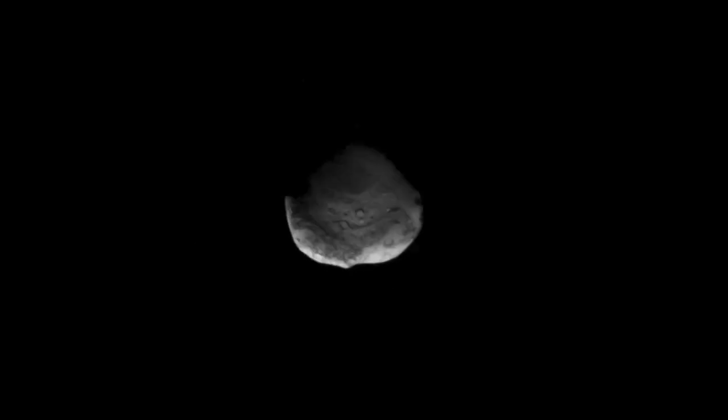Our mission is going to the Trojan asteroids. There is very little known about these asteroids. They're very difficult to observe from Earth and we've never visited there by spacecraft. What our mission will do is do a flyby of one of these asteroids and then go into orbit around another one.